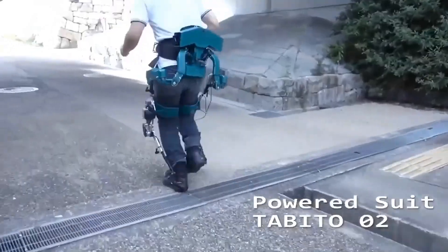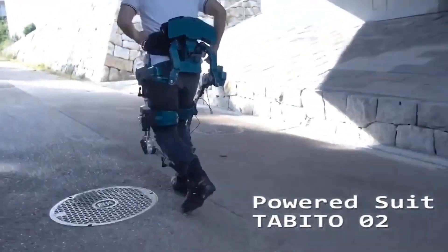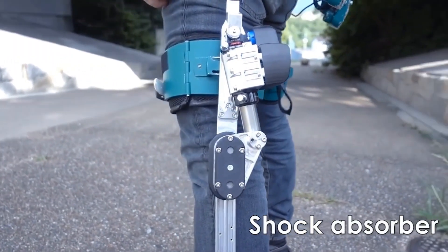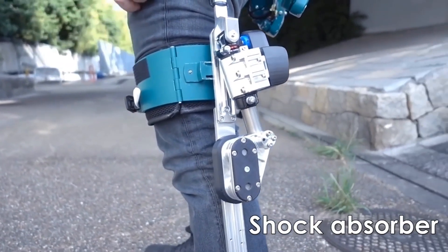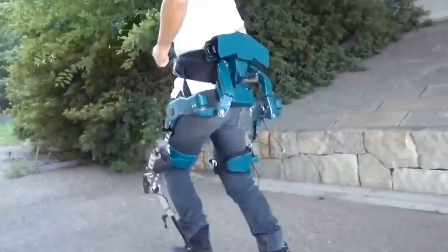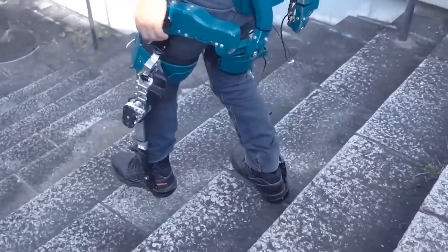The creators of this exoskeleton believe that with it, you can run effortlessly on all types of terrain. It was created in Japan. The device helps reduce stress on the joints and the waist, and also absorbs some of the shock load inherent in running. The manufacturer specializes in similar products.